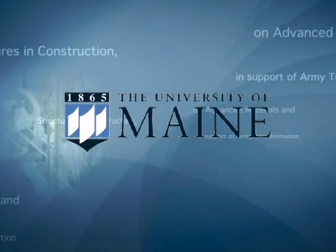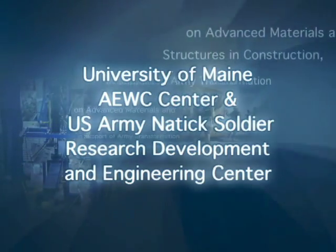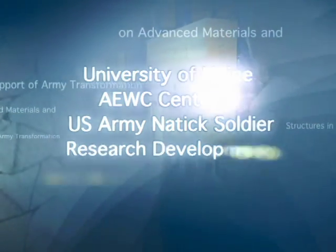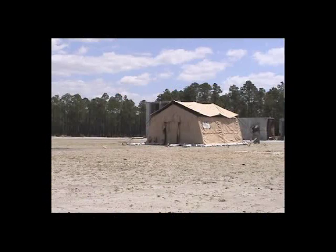The AEWC Center at the University of Maine is a global leader in the field of composites. Working in partnership with the U.S. Army Natick Soldier Research Development and Engineering Center, the AEWC has designed a rapidly deployable, low-cost means of fragmentation protection for warfighters where it never existed before.